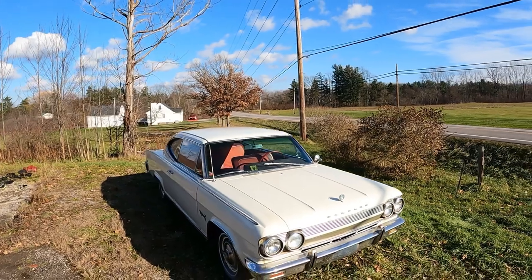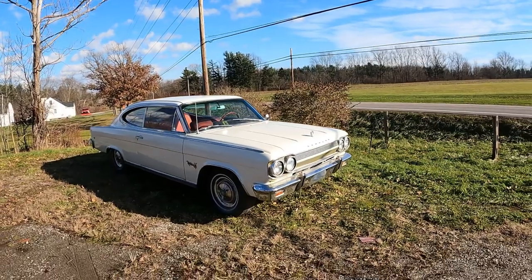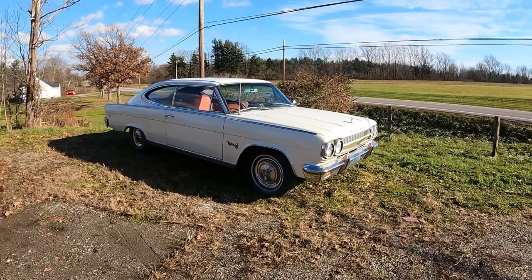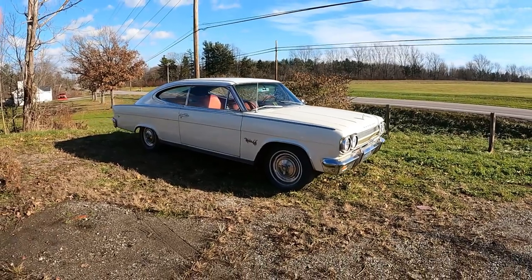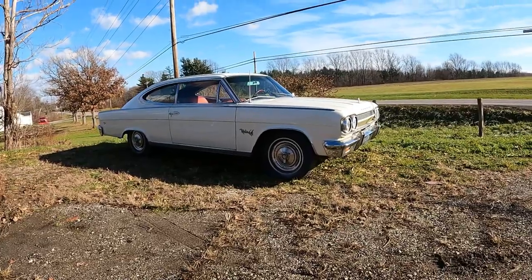Getting back to this 1965 Rambler Marlin — just look at those lines. It's such a shame this car only got a three-year run. In my opinion, it could be the name to blame. I mean, who wants to drive a car named after a fish? It would make sense if it were a boat, but a car?